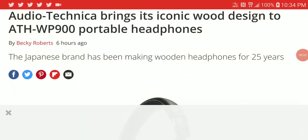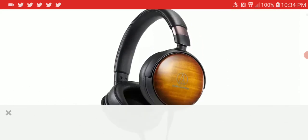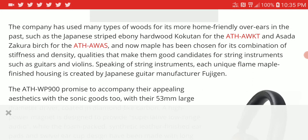Audio-Technica has brought a wood design to the ATH-WP900 headphones, and it really looks nice. Audio-Technica has been a big brand since 1996 — they have been the staple for audiophiles looking for the best premium sound, at least for headphones. They have just announced that they are launching the WP900 in a wooden design, which is nice for people that like wood design.